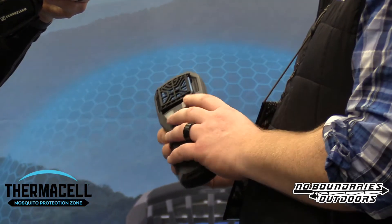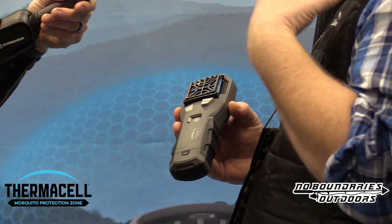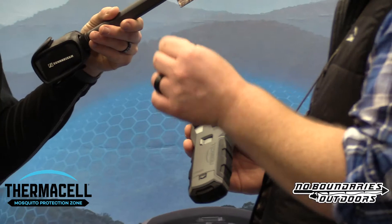This is our toughest Thermacell ever — the MR 450 — fully rubber armored with a slide switch so you know it's on or off. We insulated the piezo igniter so it's much quieter, which matters in the woods where every little noise counts. The redesigned grille lets you run it fully vertical without buildup, there's an integrated belt clip, and an LED indicator light tells you when the unit is up to temperature so you don't have to guess.